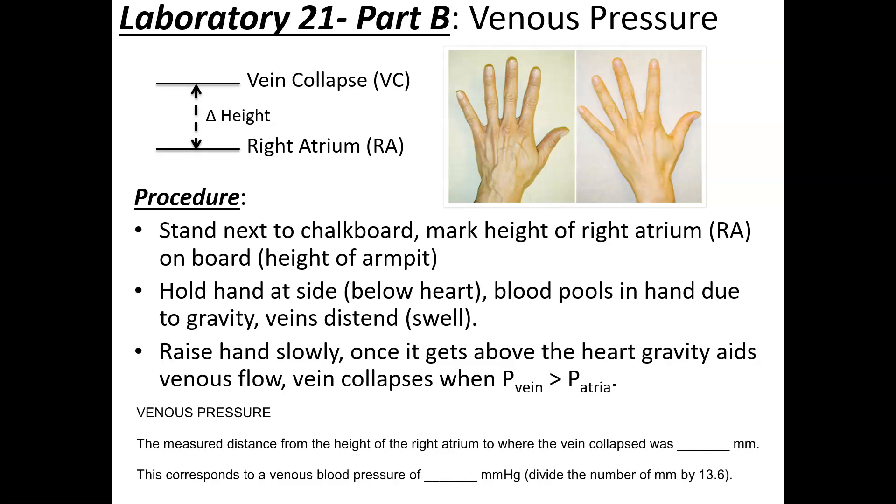Since blood moves from the left ventricle to the arteries, through the capillaries, to the veins, and back to the right atrium in the systemic circulation, the pressure in the left ventricle must be highest, then arterial pressure must exceed capillary pressure, capillary must exceed venous pressure, and venous pressure must exceed atrial pressure — otherwise blood wouldn't flow.